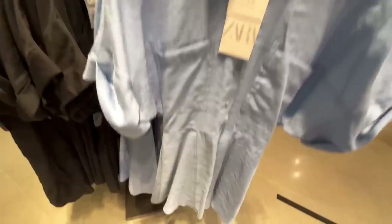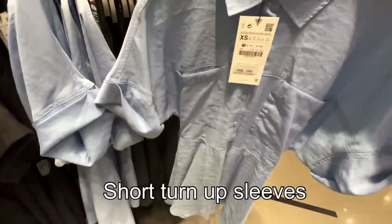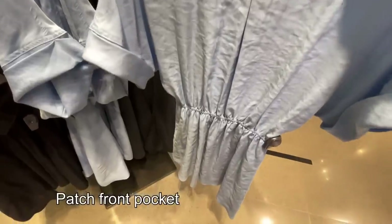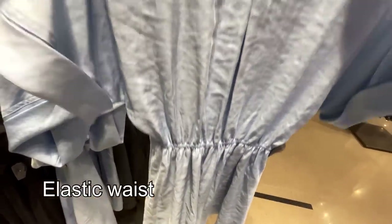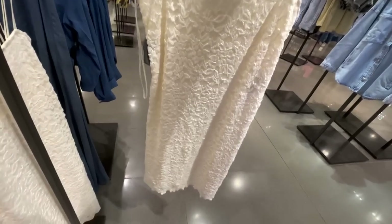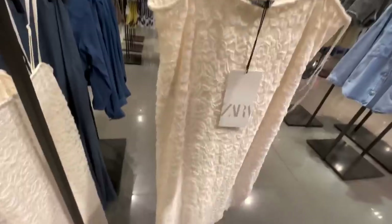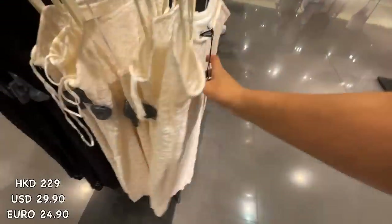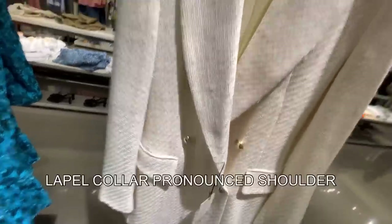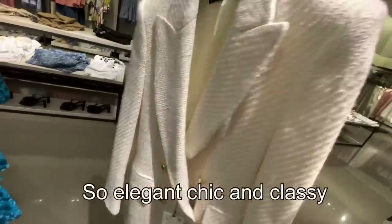Here's this beautiful short collar dress with short sleeves with turn-up cuffs, front patch pockets, elastic detail at the back, lining, and button-up front. Light blue in color — 299 Hong Kong dollars. And here's a textured double-breasted fitted blazer with lapel collar, long sleeves, pronounced shoulders, and front lock pocket — so elegant, chic, and classy. 699 Hong Kong dollars.